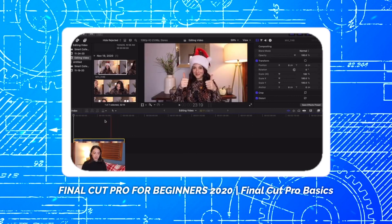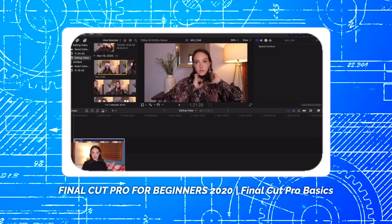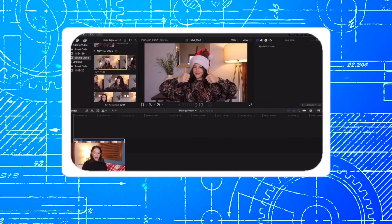If you are a complete beginner getting into Final Cut Pro, I would highly recommend that you check out Claudia Carlucci's beginner Final Cut Pro tutorial. She does a great job going over all the basic fundamentals to get you up and running, and it really helped me out in my early stages, so I'm more than positive it'll help you as well. The link to that video will be down in the description below.